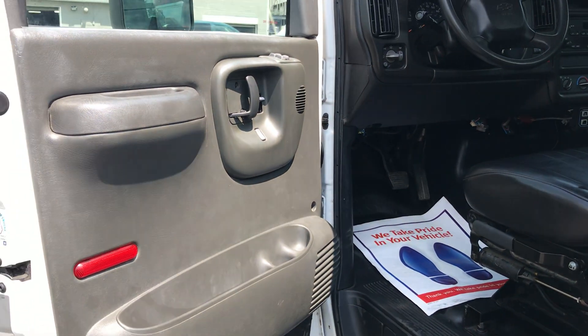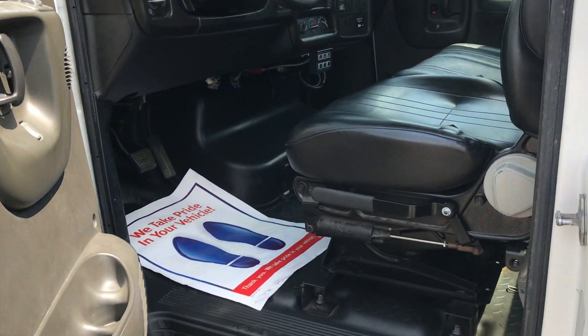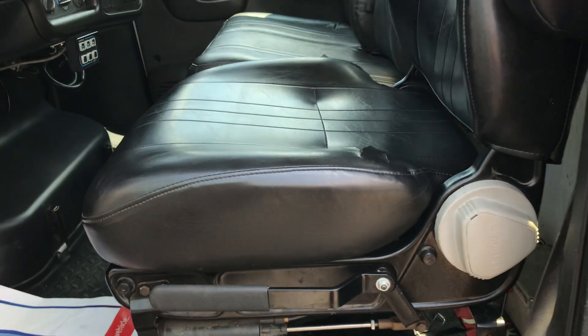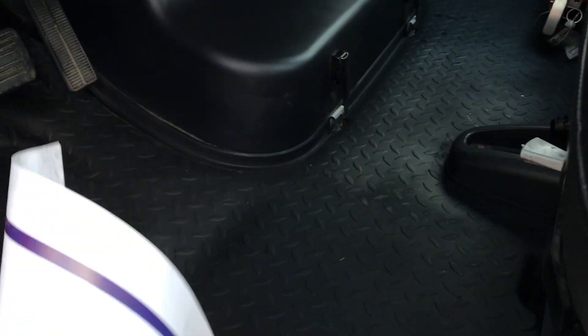Inside the interior here, we'll see we do have some power windows and door locks. It's kind of nice for a work truck, but we've got vinyl floors and vinyl seats. The driver's seat is in decent shape, though it does have a tear, as you can see there. But overall inside is in real nice shape. The floor is very, very solid — not much wear on that floor, as you can see.